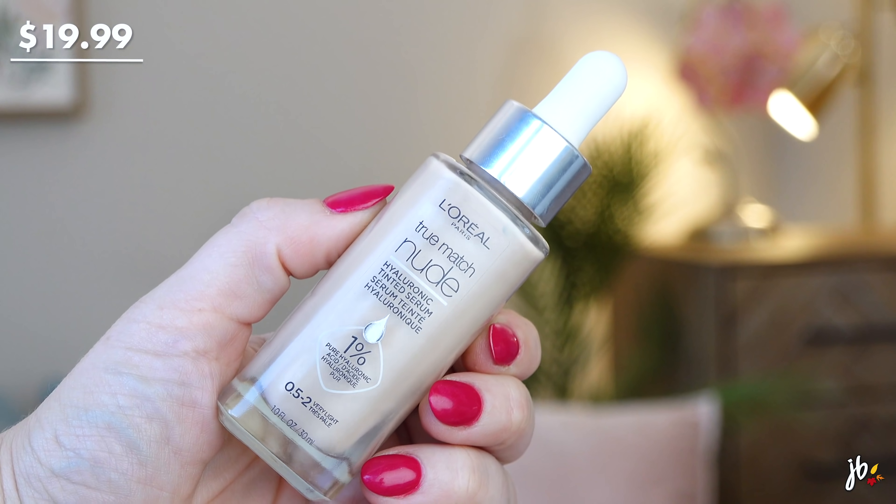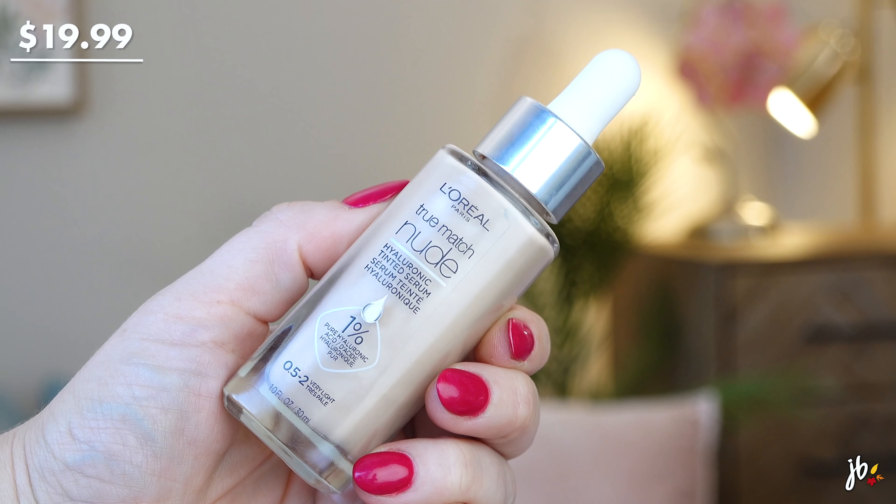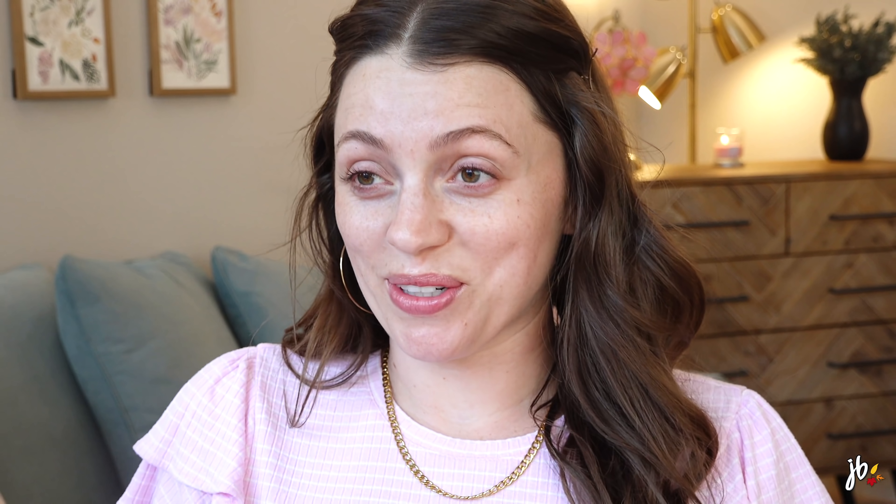This is the L'Oreal True Match Nude Hyaluronic Tinted Serum. This is like $20 — I think I got it on sale, but it's one of those things where you should definitely wait for a sale. To pay $20 for this... I mean, maybe it's going to be awesome and totally worth it, but the drugstore prices are going up there.